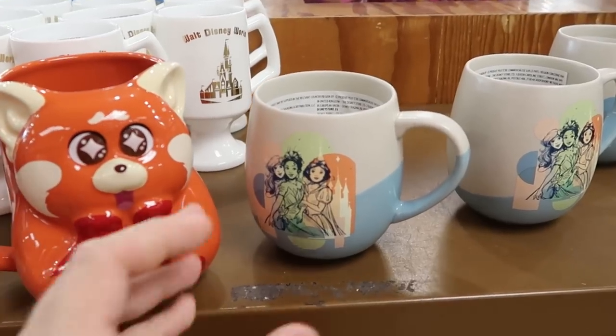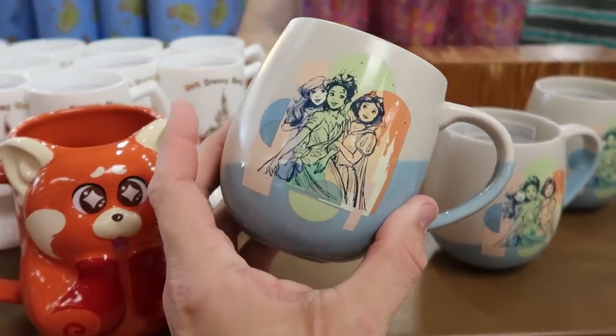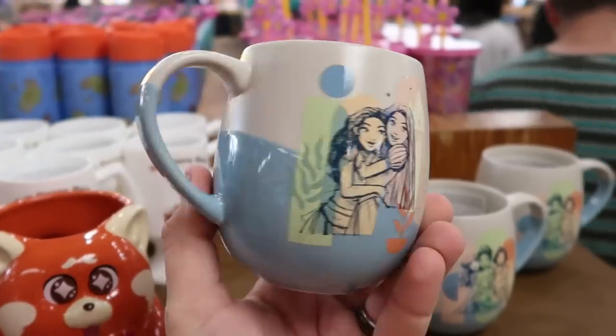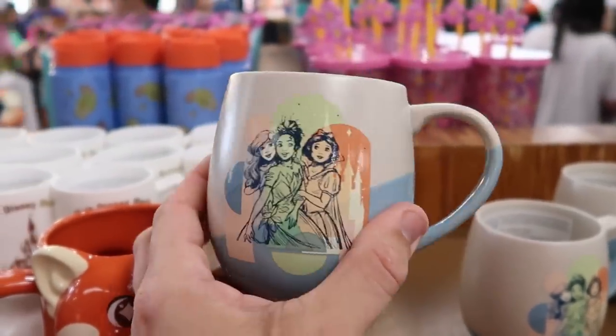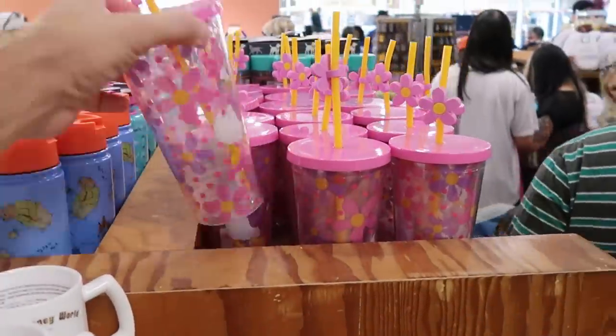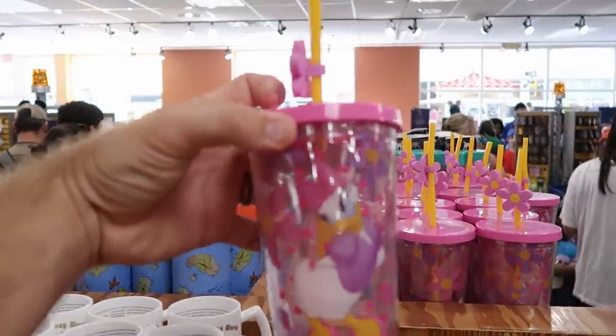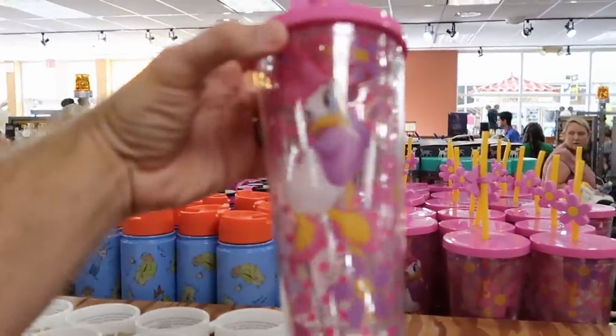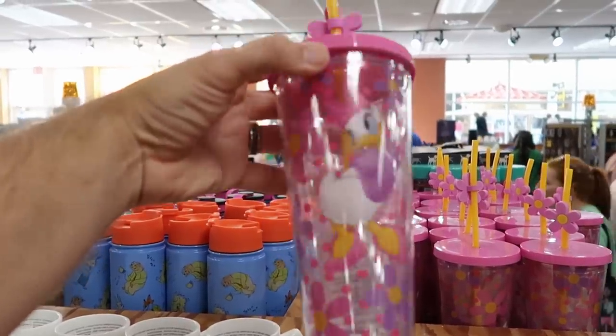Over here they have one with the different Disney princesses — I like the whole pattern, how it's like quarter-way dipped with the princesses drawn on. That is only $8 marked down from $20. And it looks like there's yet another new cup with Daisy Duck — you get a little flower jibbitz on the top, lots of flowers. $10 marked down from $25.